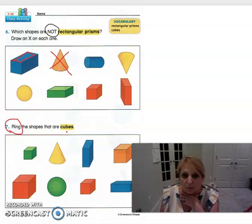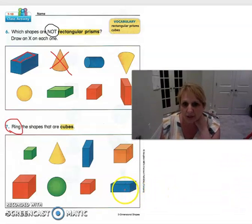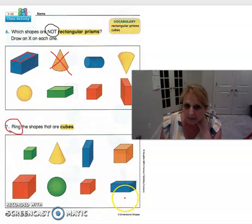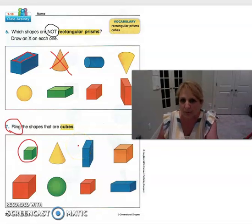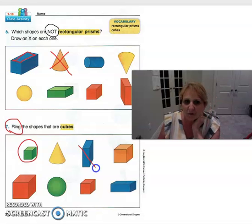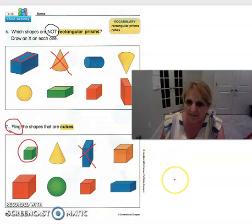Now it says: ring the shapes that are cubes. Could a rectangular prism be a cube? It would not be. The cube needs to have the same size of squares on each side — a rectangular prism would not be a cube. Is this one a cube? Yes. Would this be a cube? A good way to think of it is: could you roll it like a dice? No, that is not a cube. Pause the video and finish this page on your own, then turn it back on to see the answers.